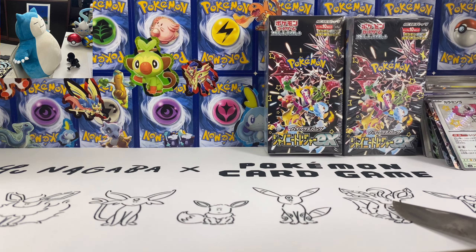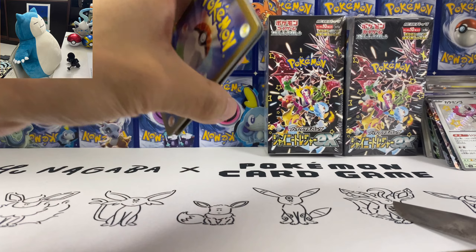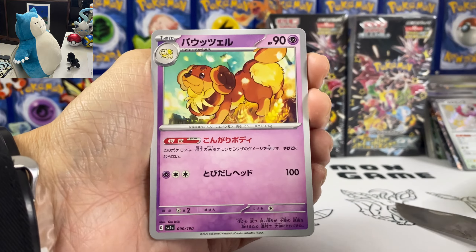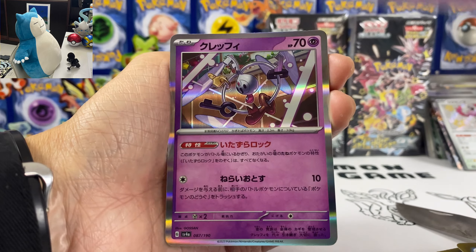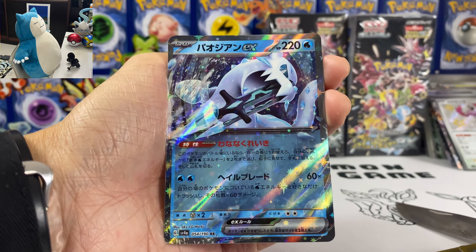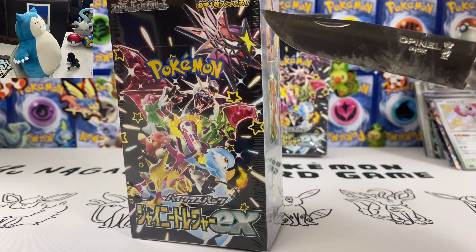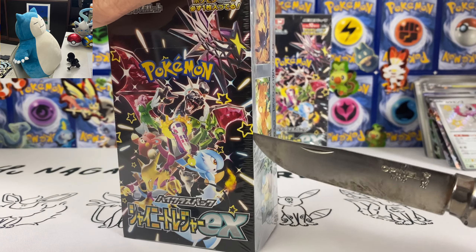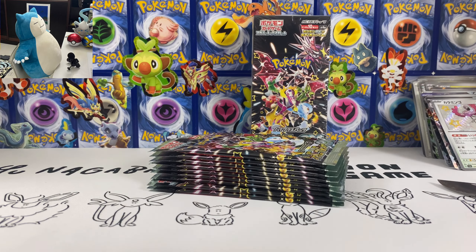Should still get one more. Kilowattrel, Lechonk, Florgath, Mimikyu, Charmeleon — reverse holo. Last pack — we got Pawniard, Flittle, Fuecoco, Rio Carrillo, Jigglypuff, Mew. Okay, that's it for box 4.